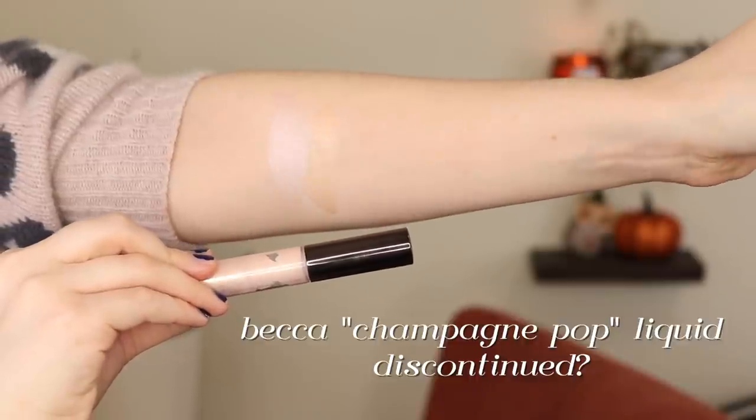My number five is the Becca Champagne Pop liquid highlighter. I have the mini size of this one. Don't get me wrong, I really like this one — it's just very subtle, almost so subtle that it's undetectable to me. The Becca powder highlights are more on the intense side whereas this liquid one is quite subtle. I really do enjoy this one though and I feel like I could pan it — I'm already halfway down. It's a really nice one, it's just not one I reach for super often.